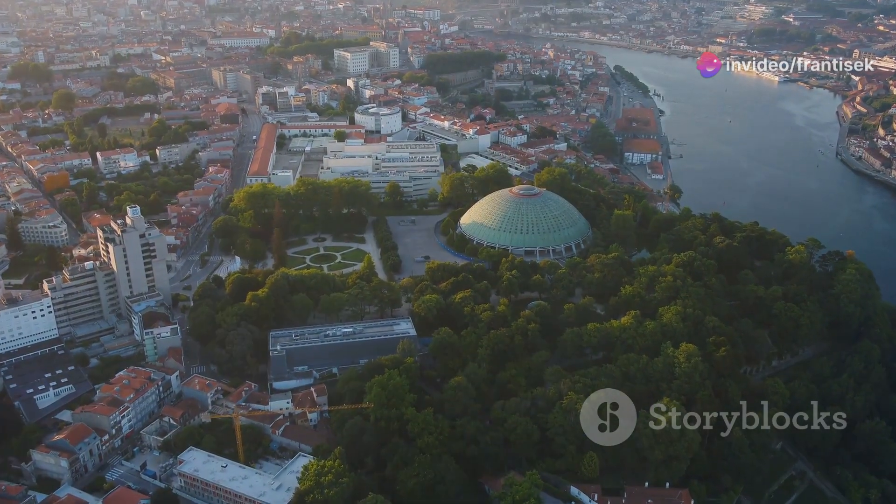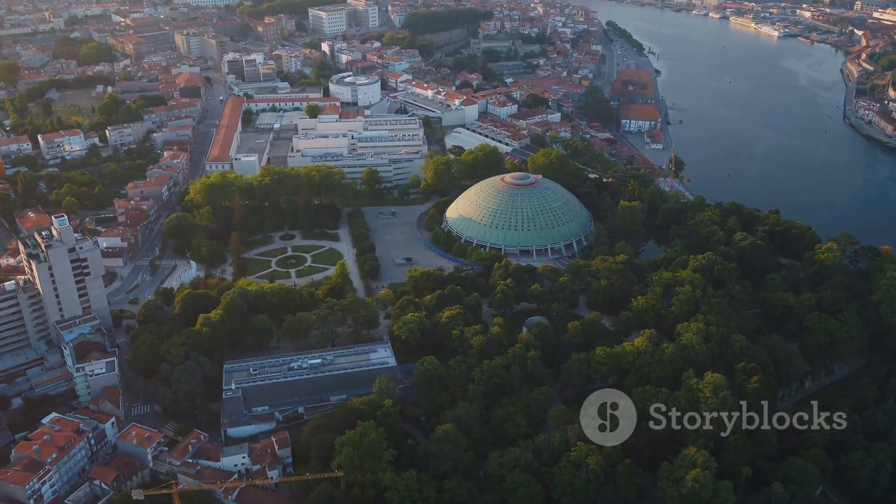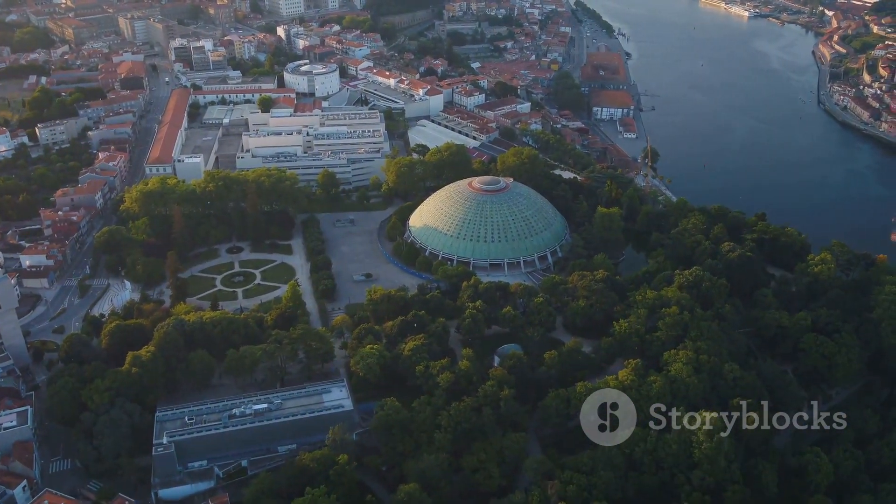The tower stands as a testament to Porto's rich past and offers an unforgettable experience for those willing to make the climb.